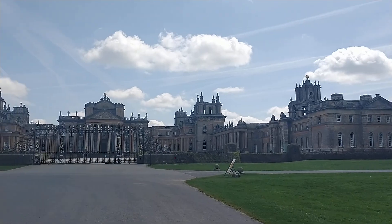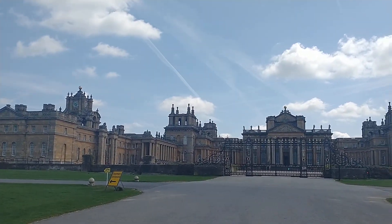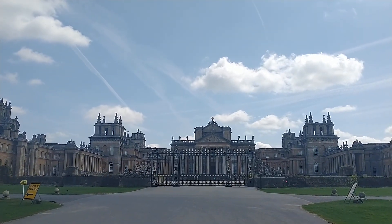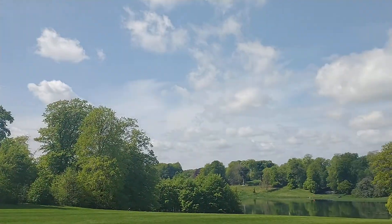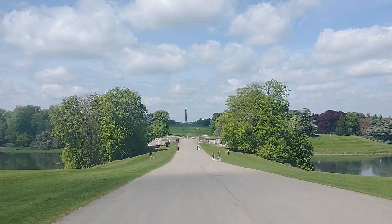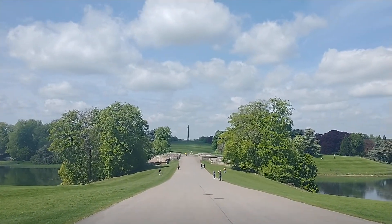Imagine having all the rooms and all that space and living in there as one family — it's just insane. I'd like to have a look inside one day, I'll definitely come back. Now I'm heading towards that monument you can see in the distance, back over the bridge, so I'm going to make my way there.